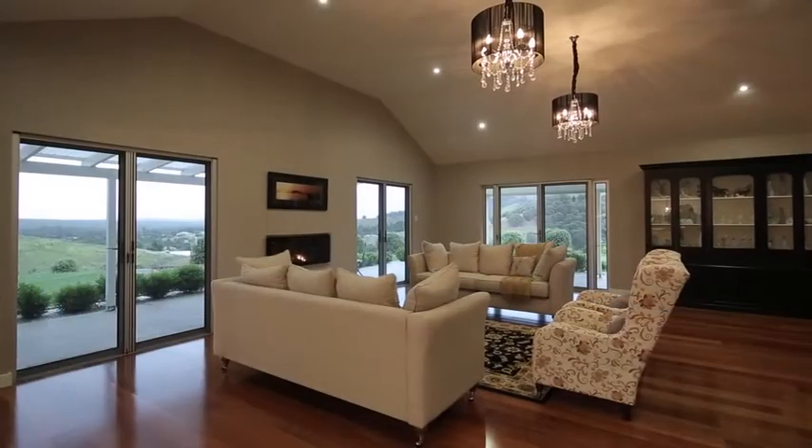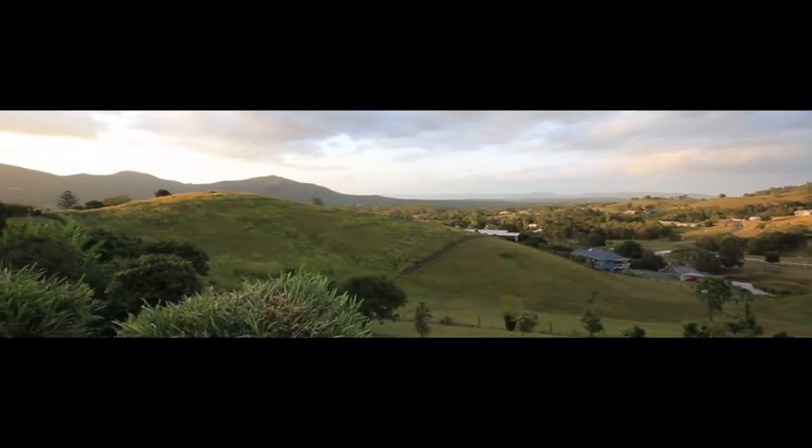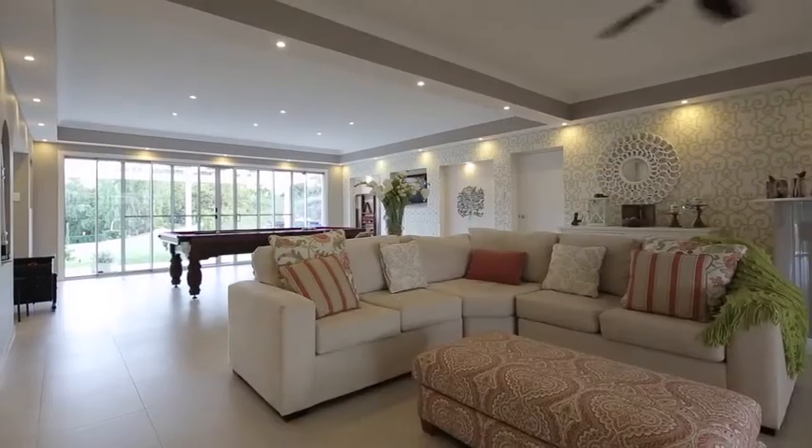The generous family living and entertaining spaces face north to capture the panoramic views, and with an intelligent layout, every occasion is catered for. The formal living area features a built-in gas fireplace.